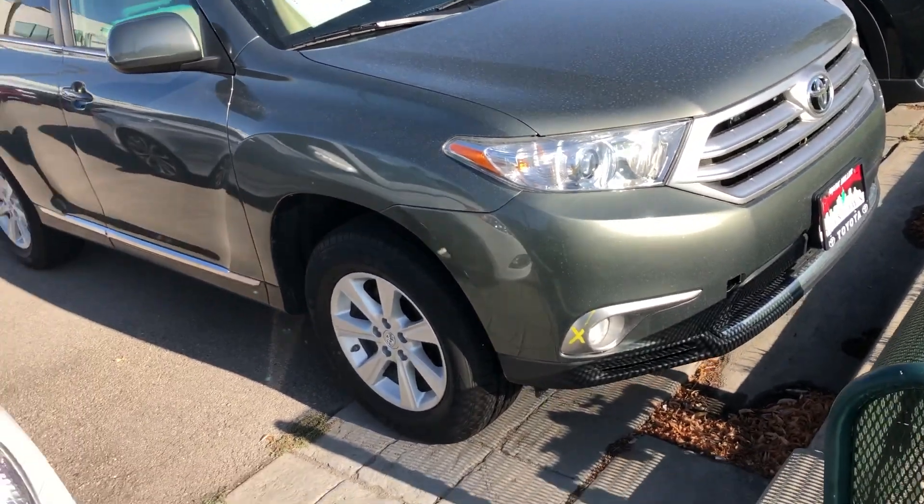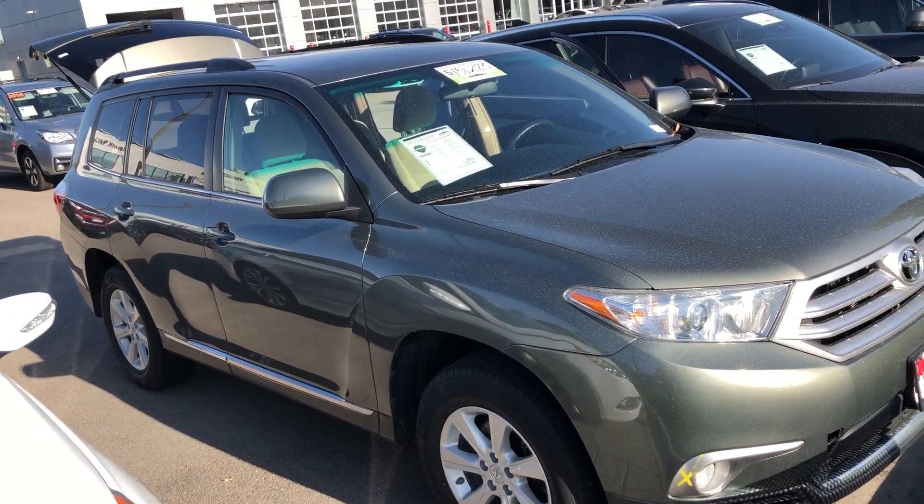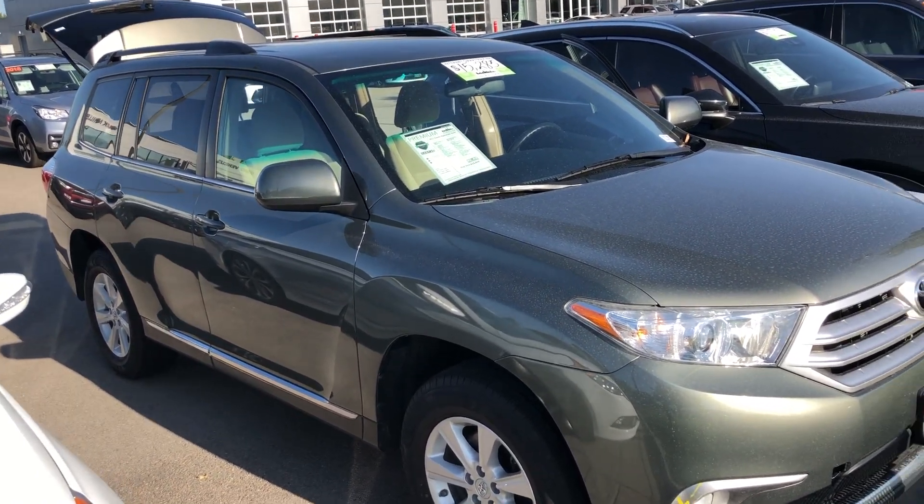My name is Sam and the best phone number you can reach me at is 801-415-3127.